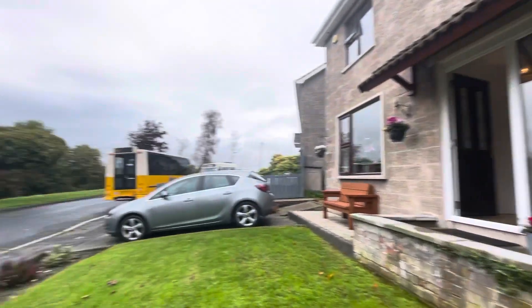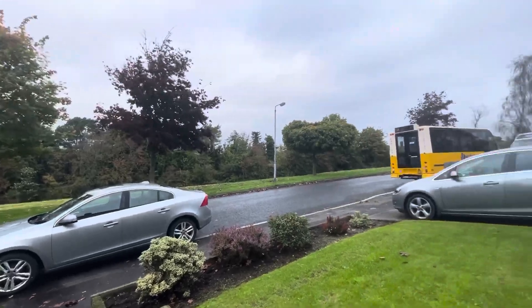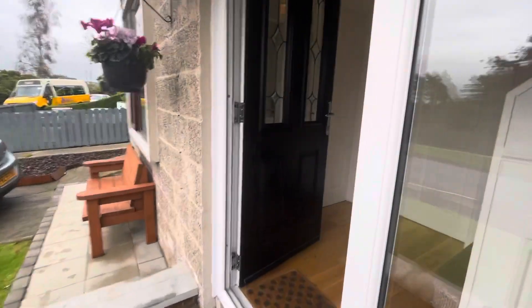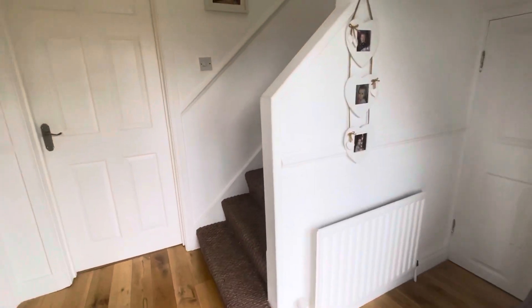To the front of the property you're overlooking a nice green, which is nice to have. The property itself is finished to a very high standard throughout with solid wood floors to the downstairs space.